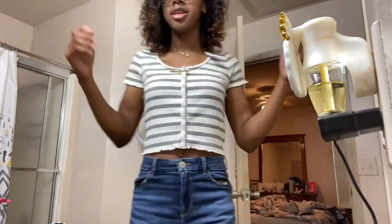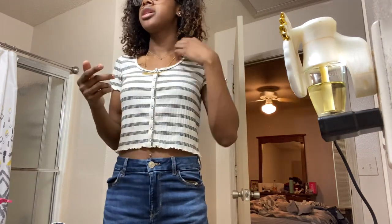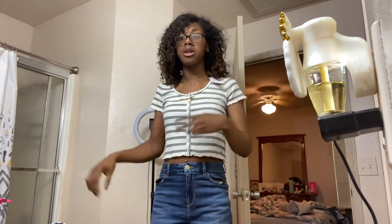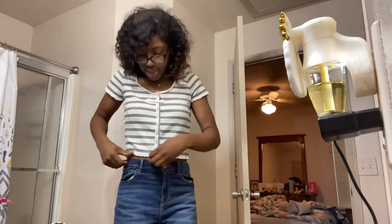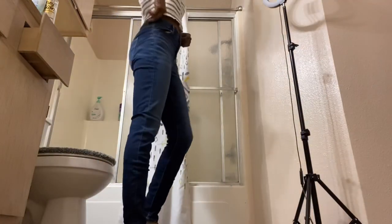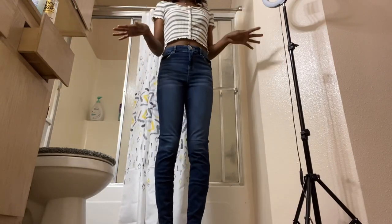Here we got the next top — y'all know I love my stripes. I got this one in a medium because they didn't have the other one in a medium, so I had to get that one in a large. These are the next pair of jeans — they're real snug, I like them. They go all the way down as well, these were 34 too. Both of them go all the way down — nice fit.